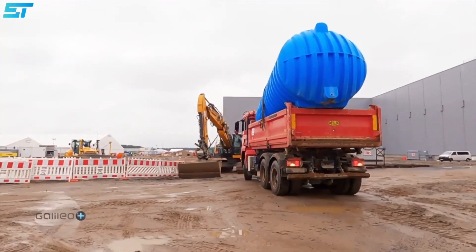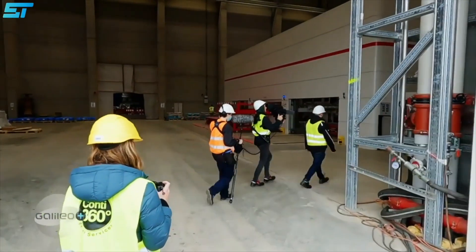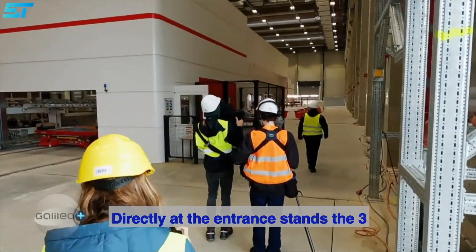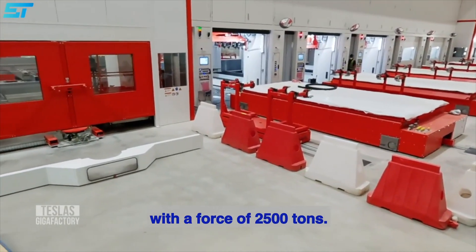Here is the full clip which shows the Berlin factory from the inside. Ein Journalist durfte die Halle betreten – bis zu diesem Moment. Direkt am Eingang steht die drei Einfamilienhäuser große Karosseriepresse mit einer Kraft von 2500 Tonnen.